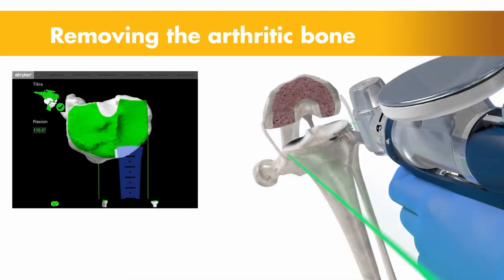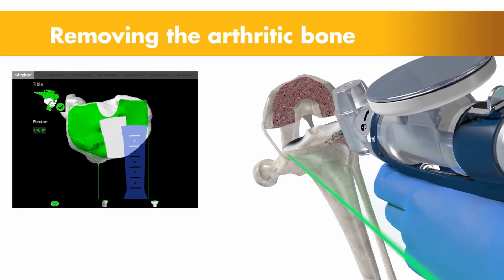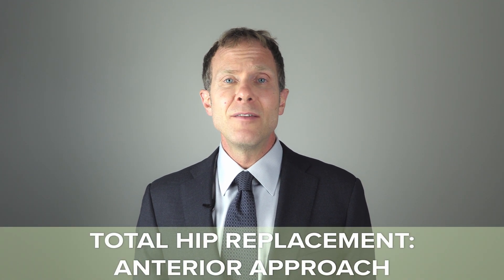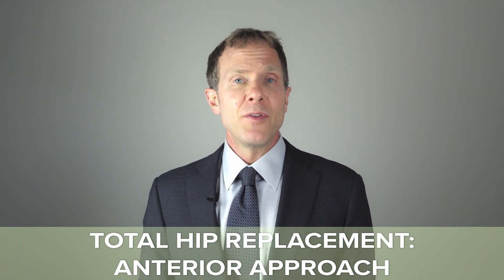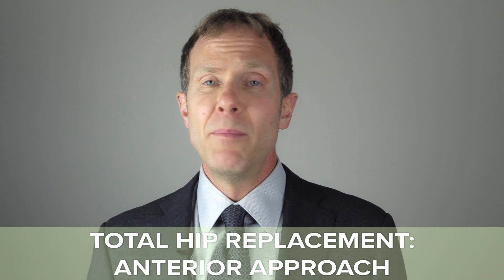I was trained in orthopedic surgery during a time when the primary approaches for total hip replacement were either the posterior or the lateral approach. But since that time, I've transitioned my practice to an entirely anterior-based approach for total hip replacement. I truly believe that for patients there is less pain and quicker recovery, ability to get up and about and move, some of them without any pain at all. It's truly remarkable.